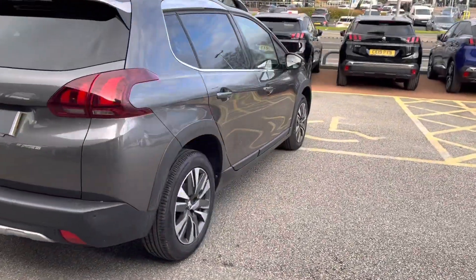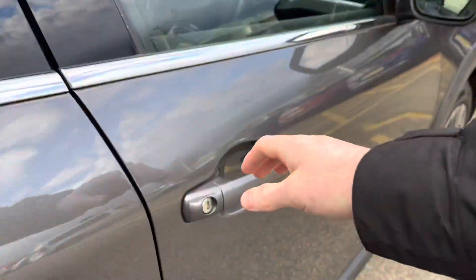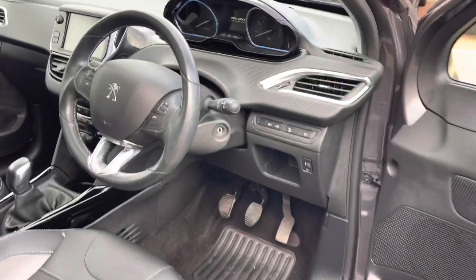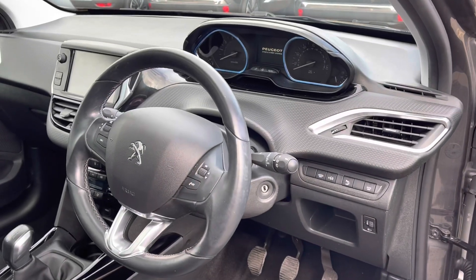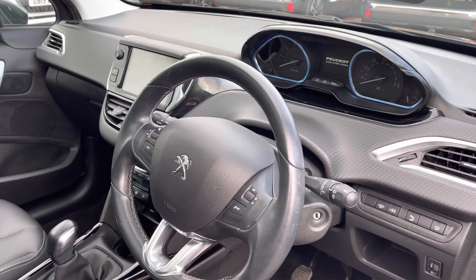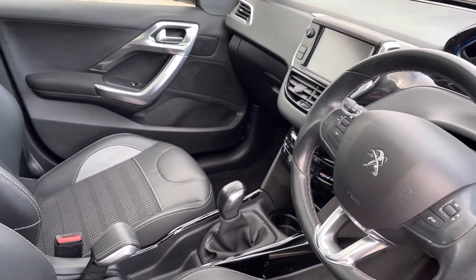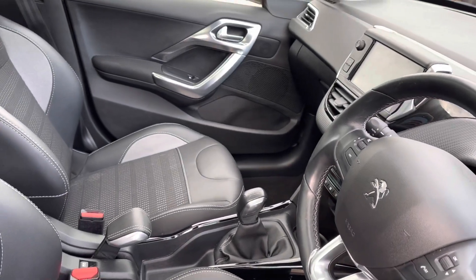This car has a very respectable 80bhp and can reach 0-60 in just 13.5 seconds. Heading into the driver's seat, we will see the black leather steering wheel with white stitching, the Peugeot iCockpit with the beautiful blue lighting and the 7-inch capacitive touchscreen. We also have the gloss black and chrome detailing around the dash and centre console, which complements the interior look of this car.